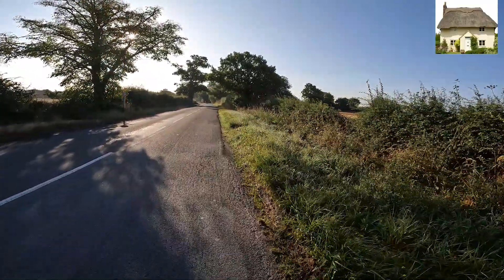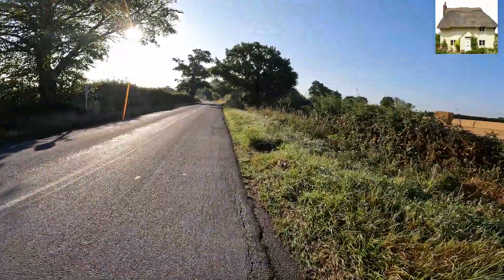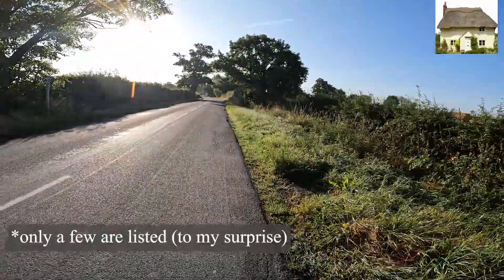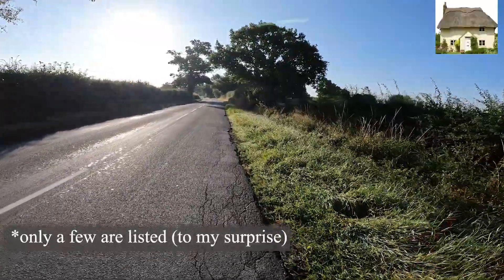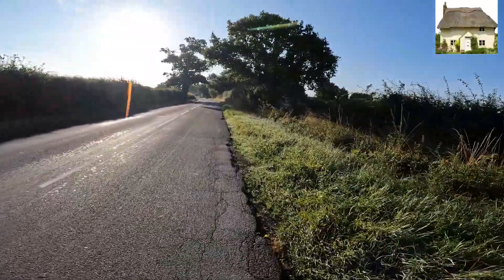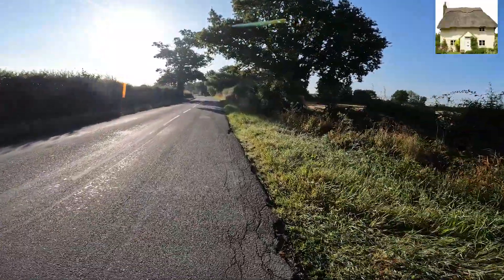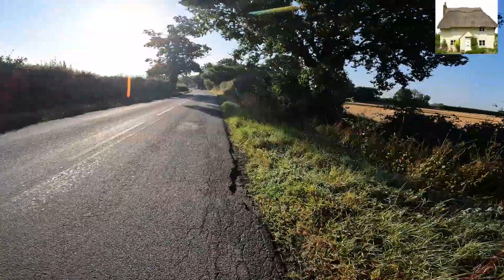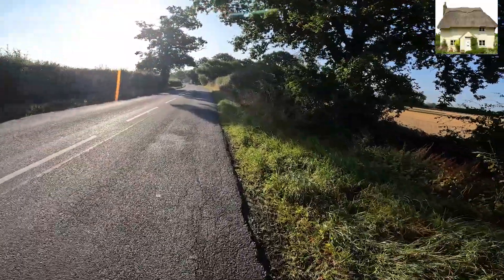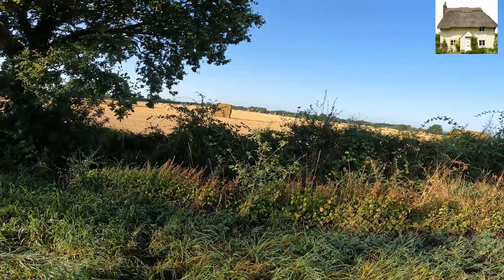We should be seeing our first thatched cottage soon. If I can find any information online about when they were built - because they tend to be listed - I'll put it on the screen as we're passing them. I'm sure they won't like it if they saw someone filming their house, but if you've got a beautiful house...